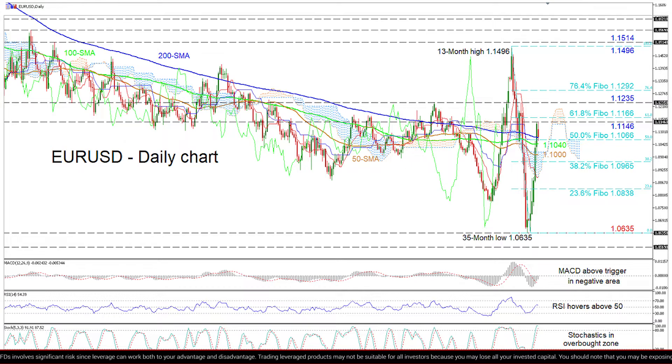The short-term oscillators reflect a stall in the positive momentum. That said, a conflicting bearish picture is currently displayed within the Ichimoku lines and all the SMAs.